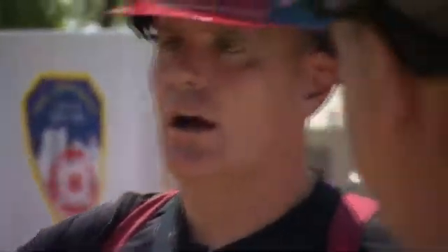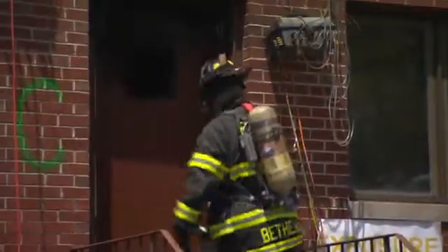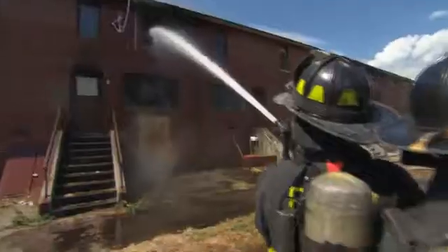Battalion Chief George Healey orchestrates the operations for a 50-strong team of New York's finest. They're fighting 18 controlled fires over 10 days. They want to see how fire reacts to their tactics in all parts of the house, from opening windows to applying water.